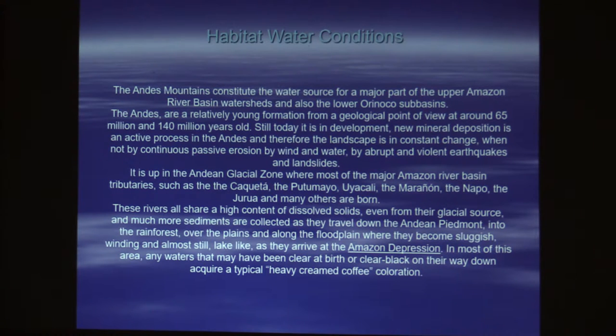The rivers all share a high content of dissolved solids, even though they come mostly from high altitudes. But as they travel down through all that sediment, they pick things up.